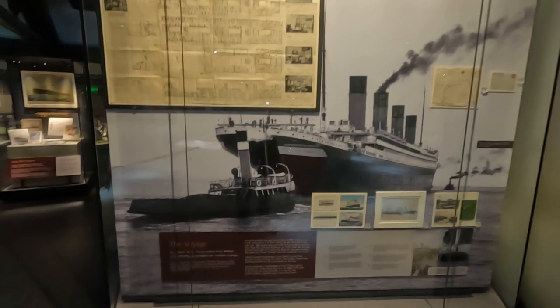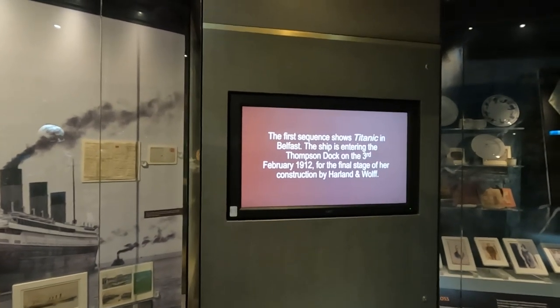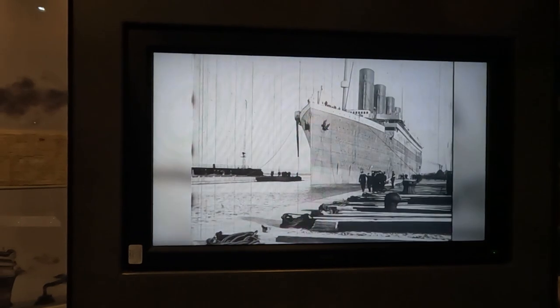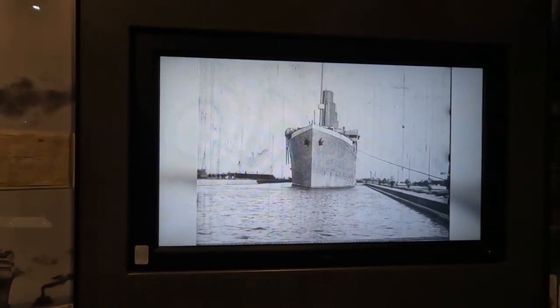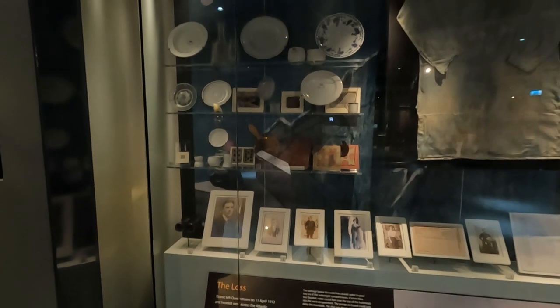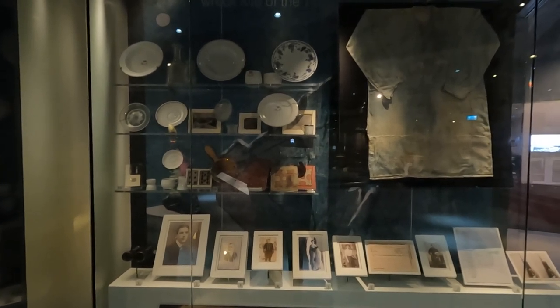Titanic sailed from Belfast to Southampton to begin her maiden voyage on the 2nd of April 1912. The first sequence shows Titanic in Belfast entering the Thompson Dock. Titanic left Queenstown on the 11th of April 1912 and headed west across the Atlantic. On the 14th of April at 11:40pm, 400 miles south-east of Newfoundland, she struck an iceberg.